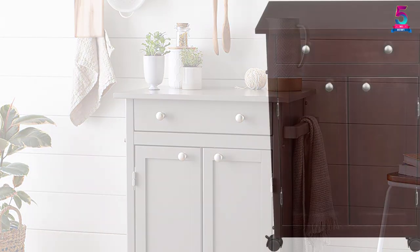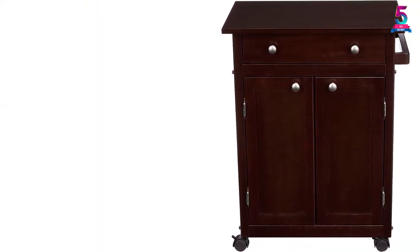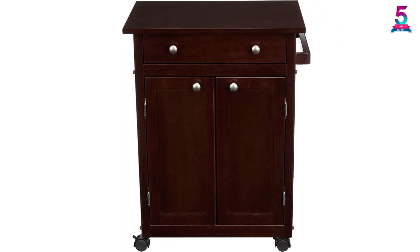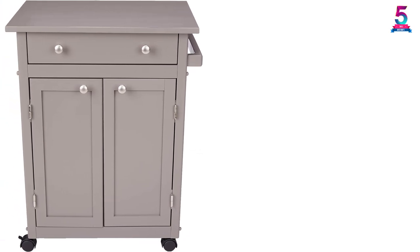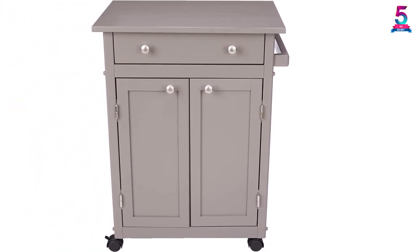The Amazon Basics moving cart offers an attractive and functional contemporary look. All your necessities are stored within arm's reach. The countertop enables you to prepare ingredients and stash cooking necessities in the drawer or the lower side storage cabinet.